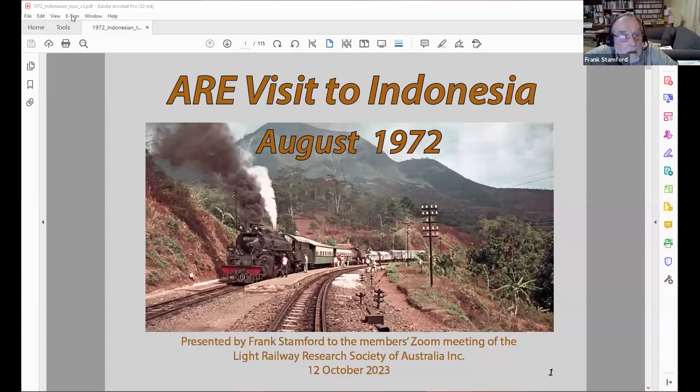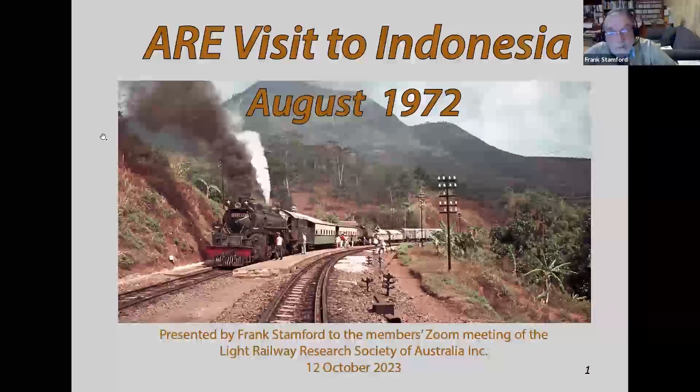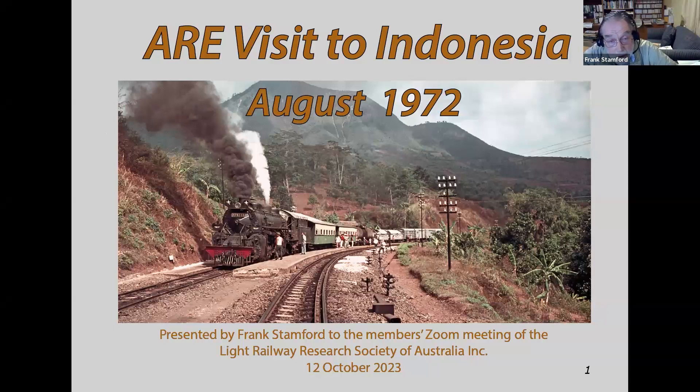Thanks, Bill. I shall go straight into the presentation. So this was probably the first of a whole series of international trips by rail fans to Indonesia. The Association of Railway Enthusiasts ran two trips in 1972, one week apart, and they each spent three weeks in Indonesia.